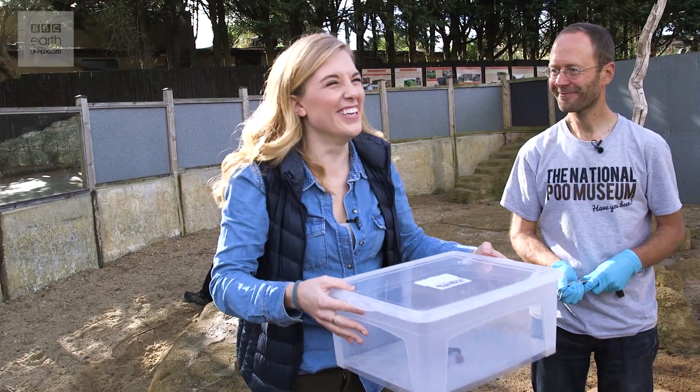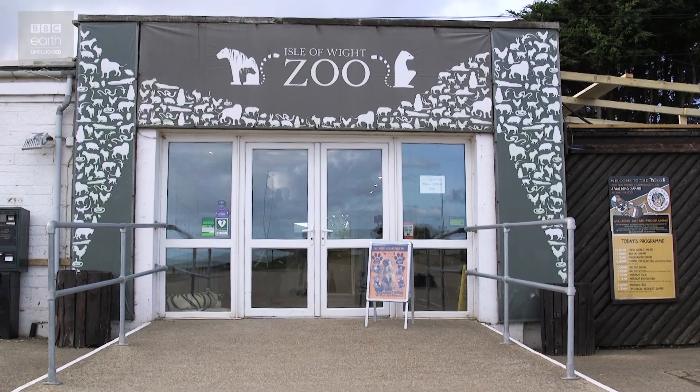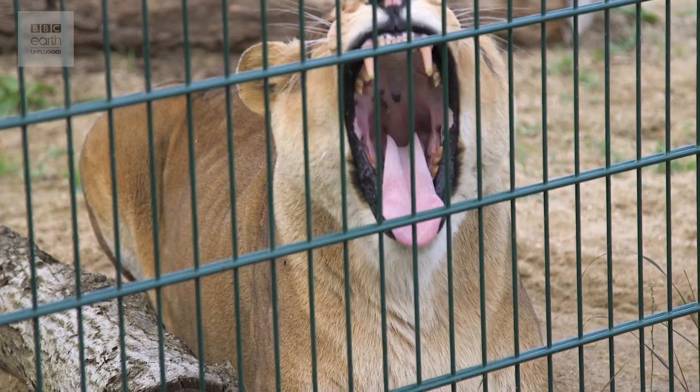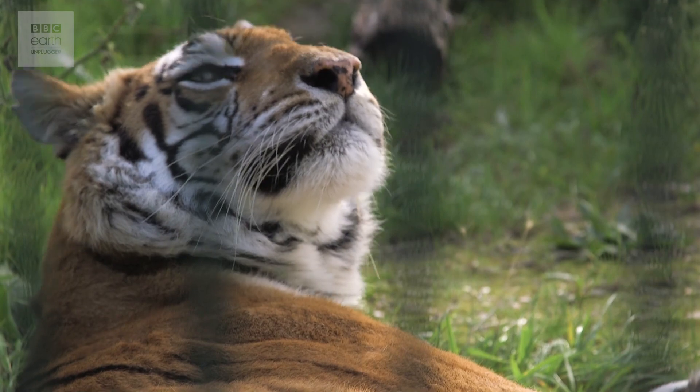Looks like a smiley face. Poo hides many secrets. The Isle of Wight Zoo has no shortage of poo. For their director Charlotte, scat is vital to check their animal's health and wellbeing.